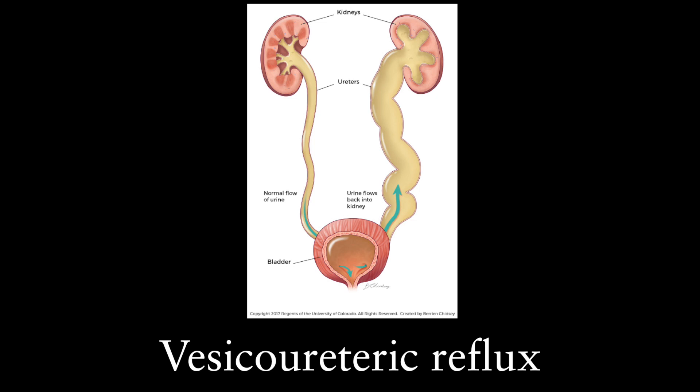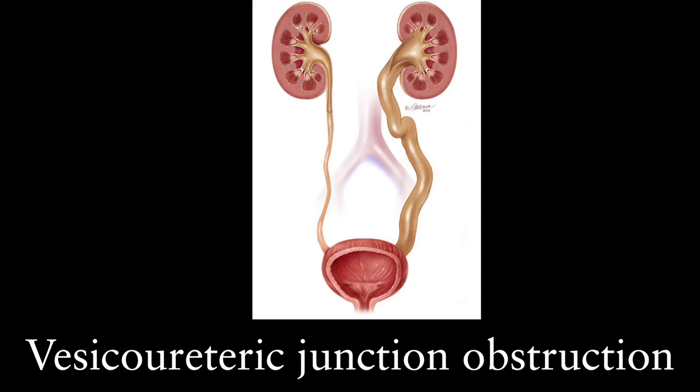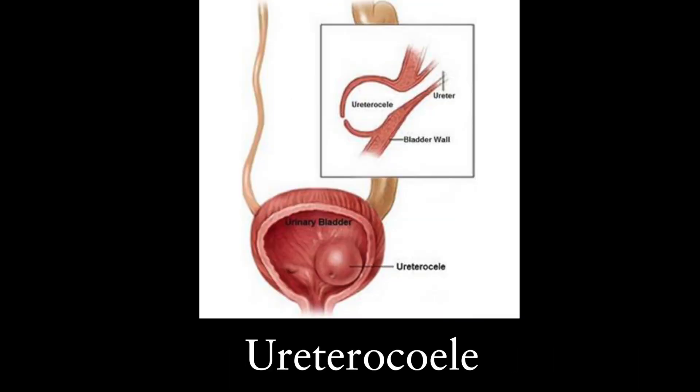The second most common cause is called vesico-ureteric reflux, where urine flows back into the kidneys. The third cause can be a block at the lower end of the ureter, which is called vesico-ureteric junction obstruction, followed by ureteroceles, which are an outpouching of the lower part of the ureter.